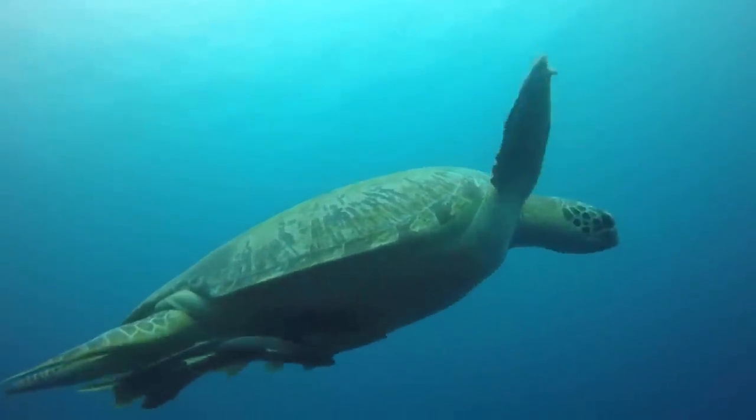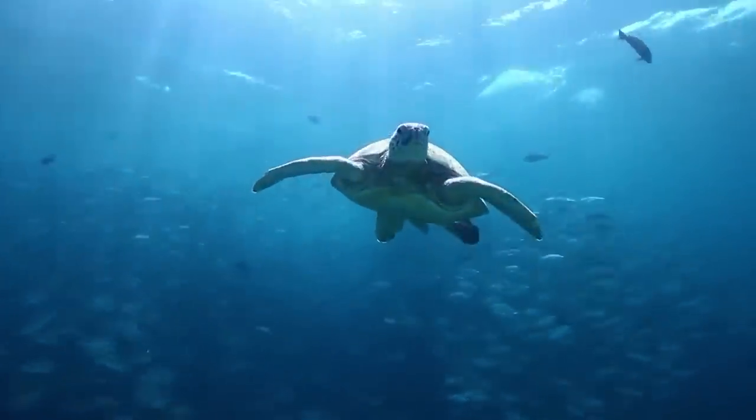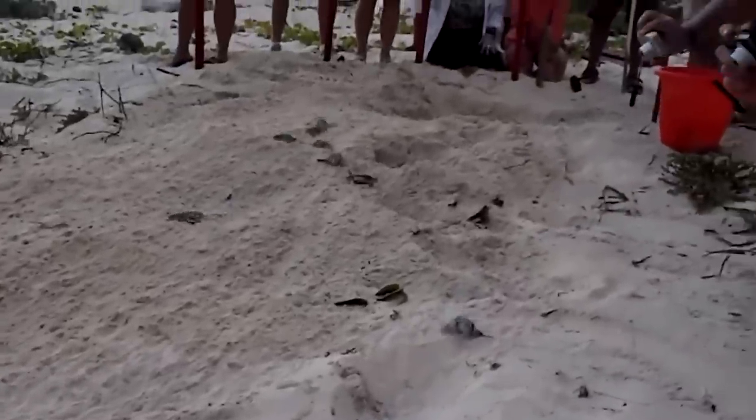After the hatchlings make it to the water, they're not seen again for several years, as they spend their adolescence in the sea — hiding, growing, and trying not to draw any attention to themselves. Unlike the common human teenager, who is all over the TikToks, apparently.